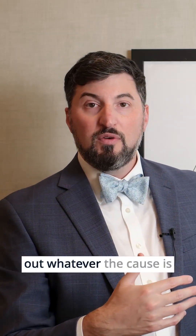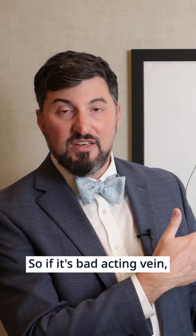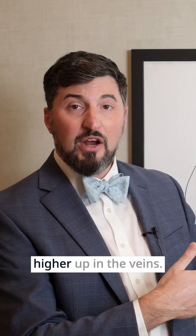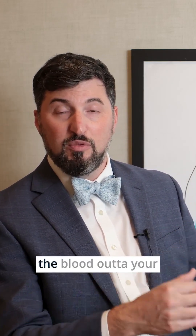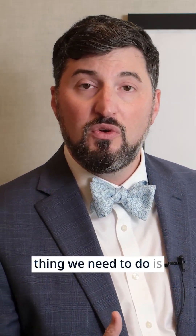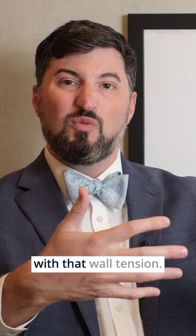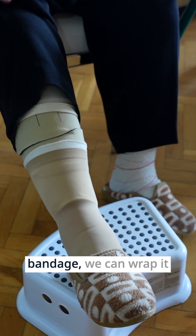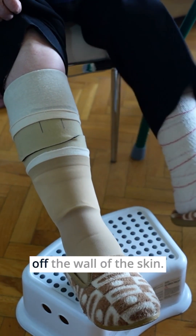What we need to do is figure out whatever is causing the leg to be swollen. If it's bad acting vein valves from a vein we don't need, we can shut it down. If it's a blockage higher up in the veins, we can open it up to decompress the outflow and make it easier to get blood out of the leg so it's not as waterlogged or swollen. But the most important thing is to get you into some form of compression — a compression stocking or bandage — to wrap it from the outside, give it a hug, and hold it closer together to take that tension off the wall of the skin.